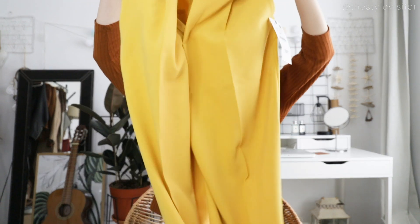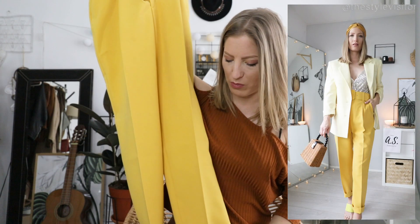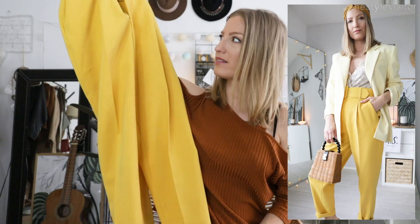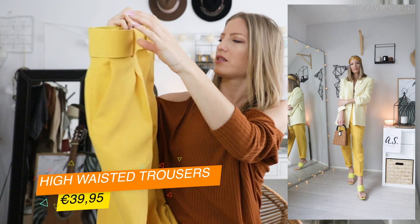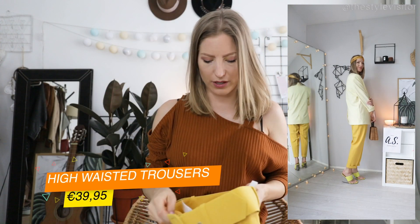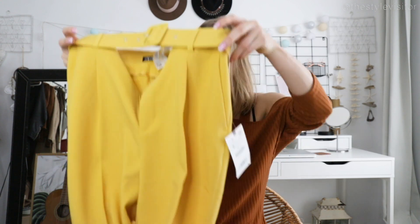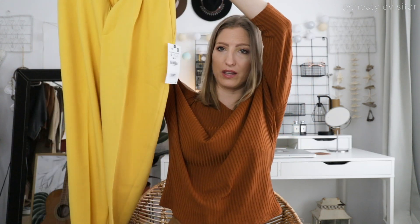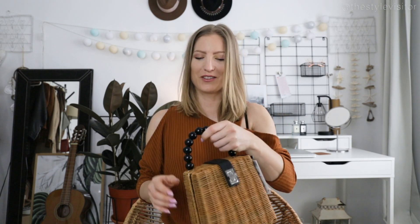These super yellow pants are for the daredevils who really want to stand out, but I think a statement piece is nice within one outfit. This one goes for €39.95 — it's high-waisted with a big belt. One downside: you cannot wash it, which is a real minus. I'm not sure if I'll keep it because of that.